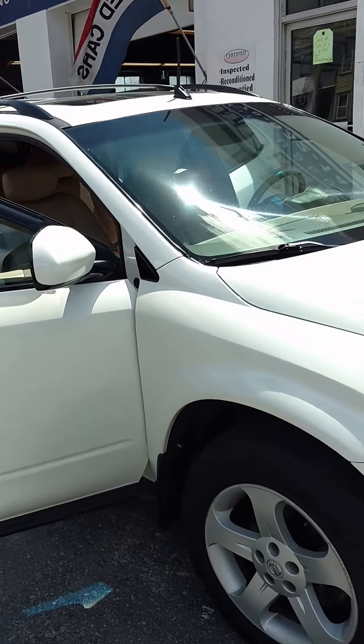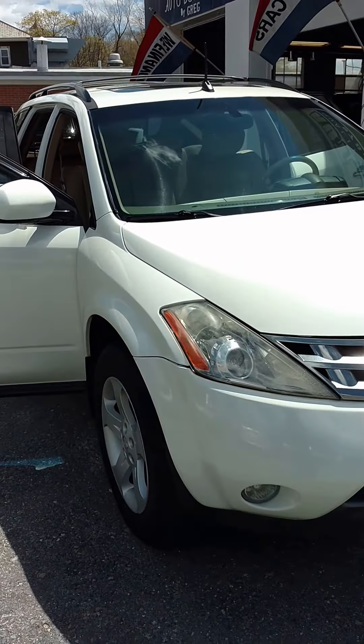Oh, there it is, folks. It's an '05 Nissan Murano here at the Audemars, 91,000 miles on it.